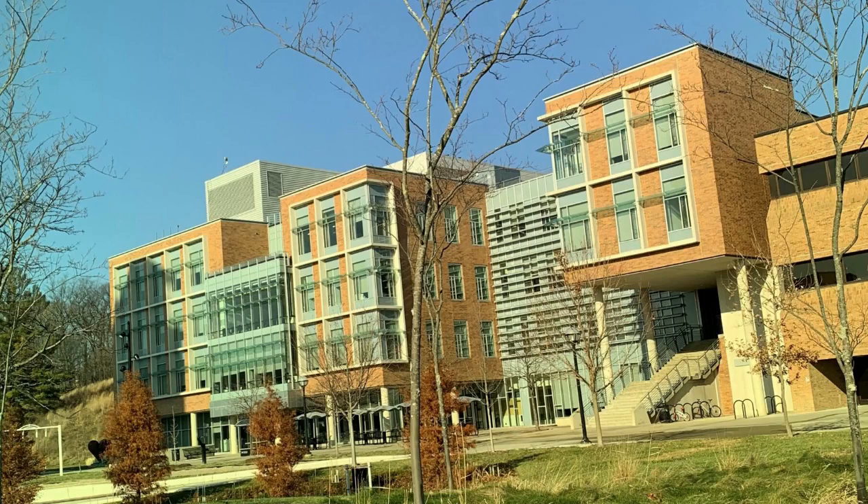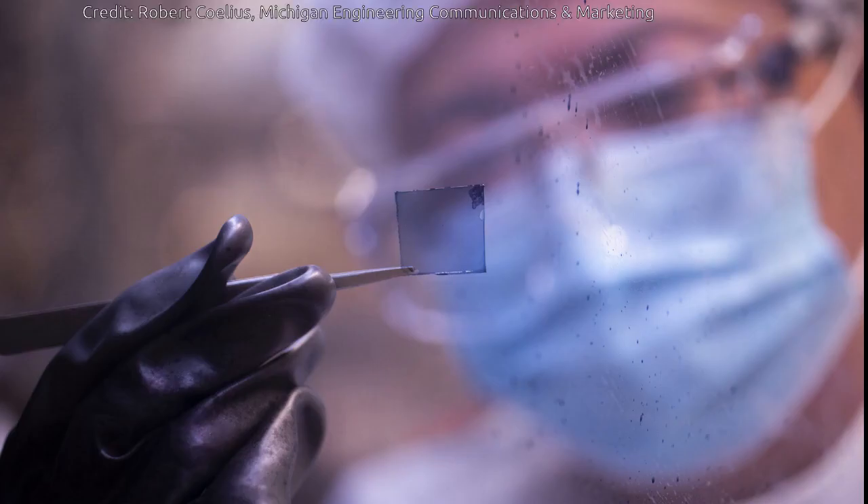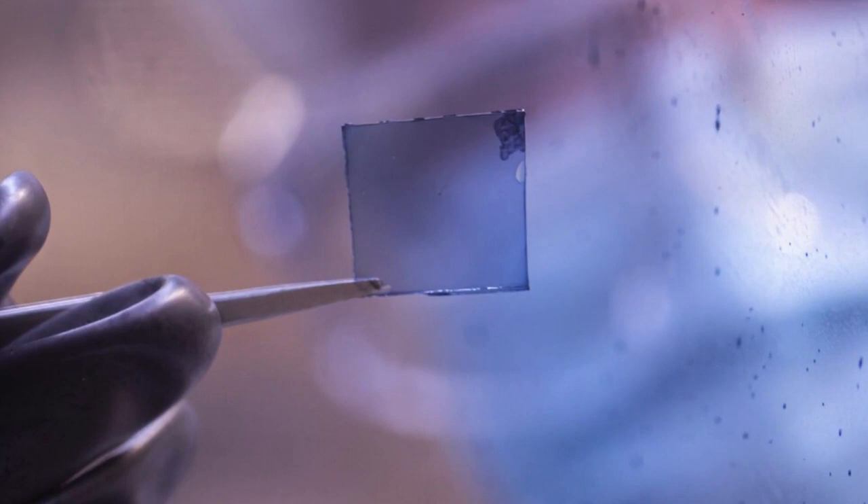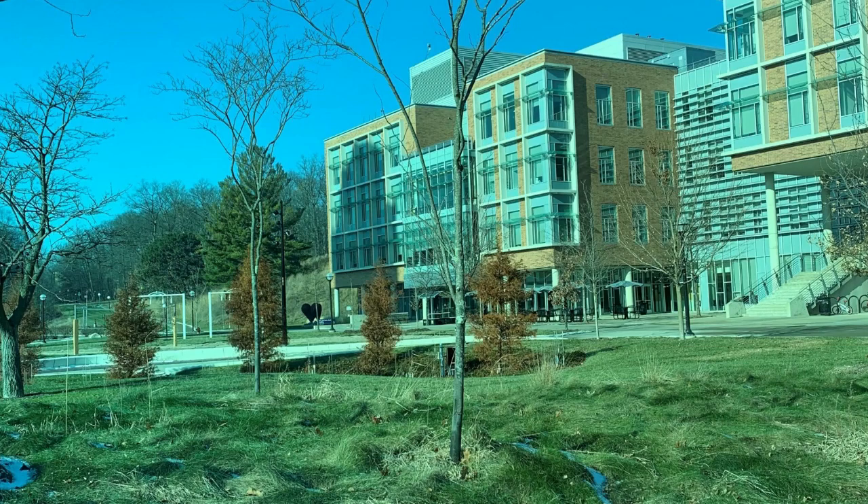In a step closer to skyscrapers that serve as power sources, a team led by University of Michigan researchers has set a new efficiency record for color-neutral, transparent solar cells. The team achieved 8.1% efficiency and 43.3% transparency with an organic, or carbon-based, design rather than conventional silicon. While the cells have a slight green tint, they are much more like the grey of sunglasses and automobile windows.